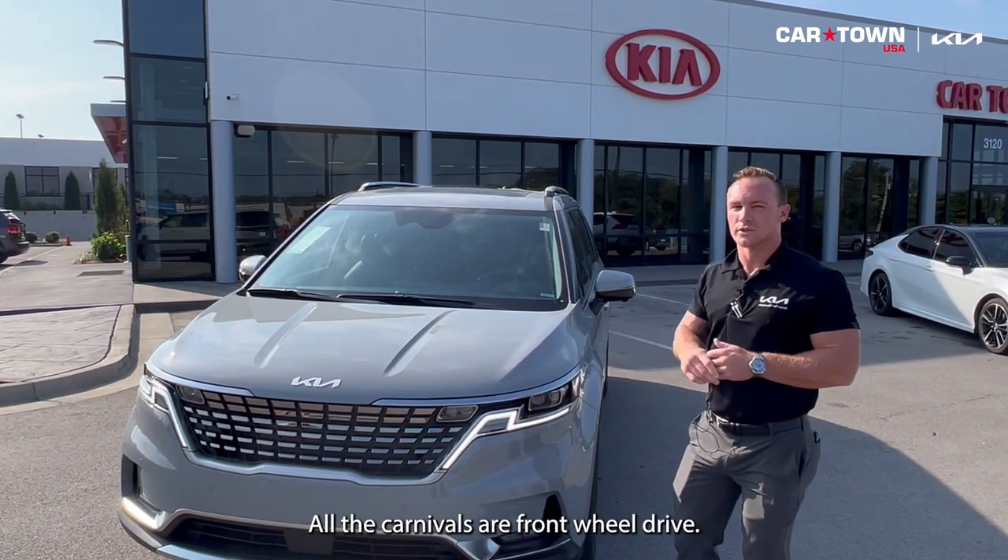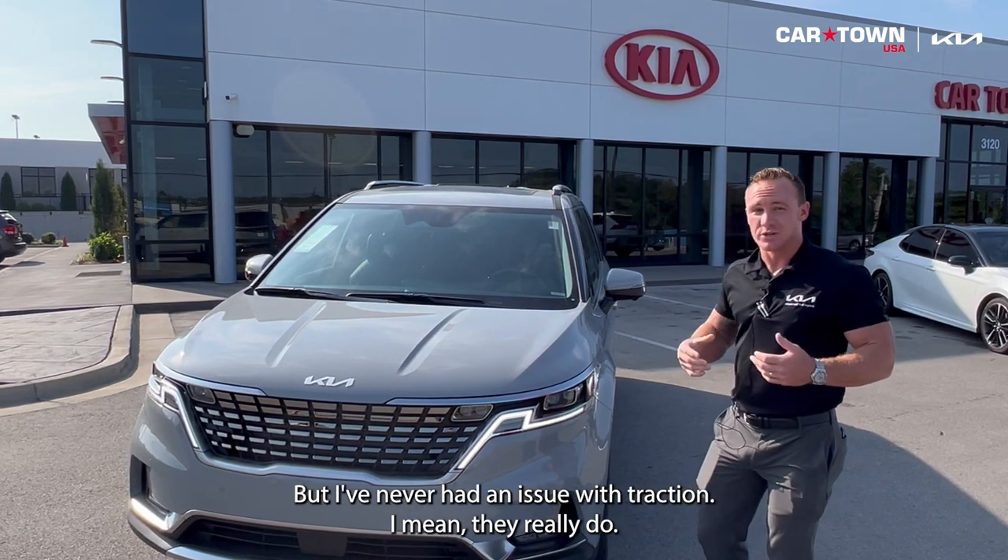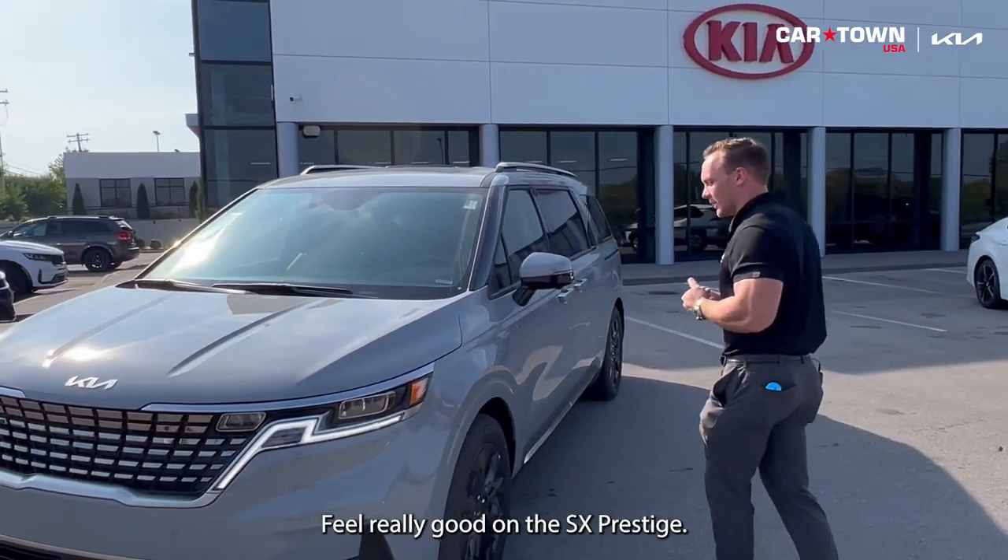It's got plenty of pep. All Carnivals are front-wheel drive, but there's never been an issue with traction — they really do get up and go and feel really good.